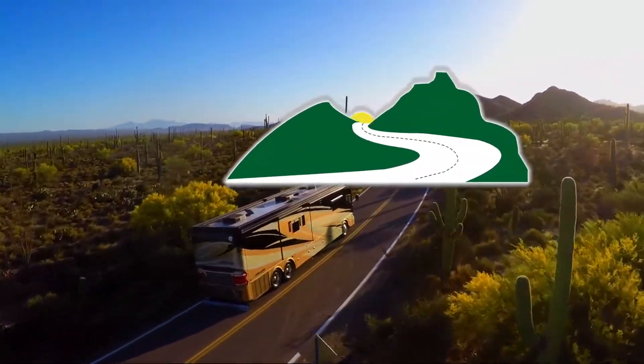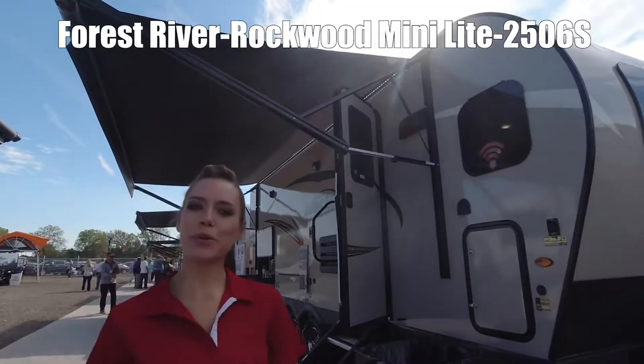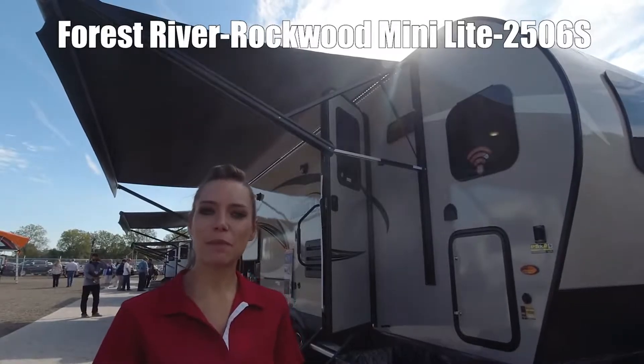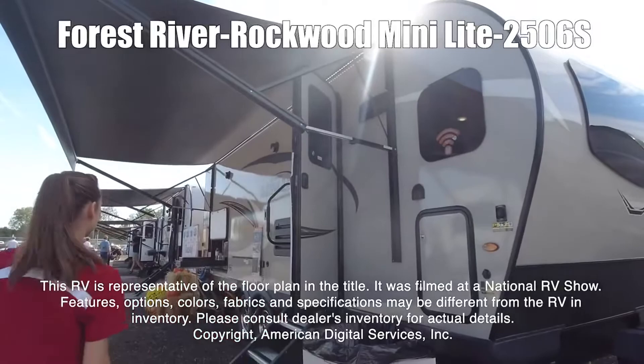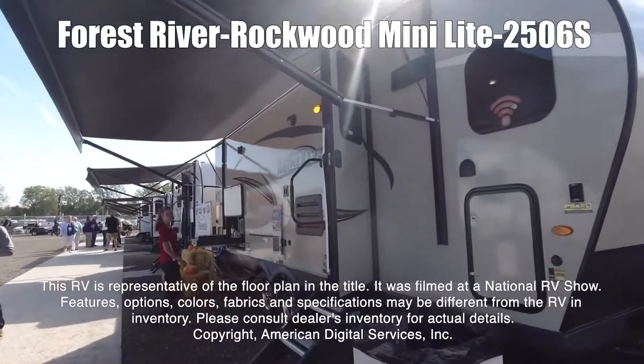Here's another great RV from Dot RV of Eastern Virginia. Hi, I'm Elizabeth. I'm going to show you the Forest River Rockwood Mini Light. This is a model 2506M. This RV is representative of the floor plan made by this manufacturer. It was shot at a national RV show.